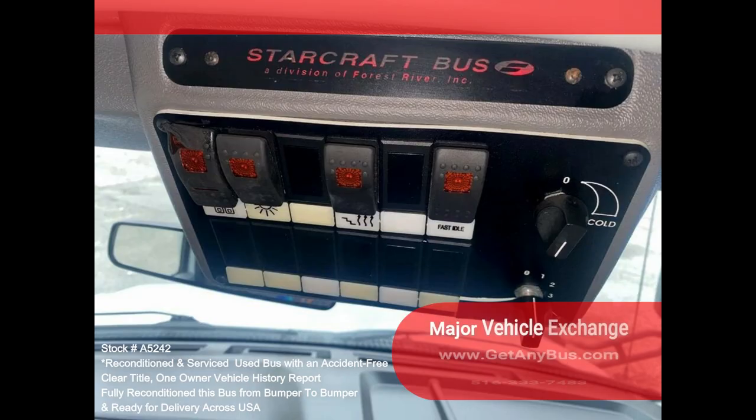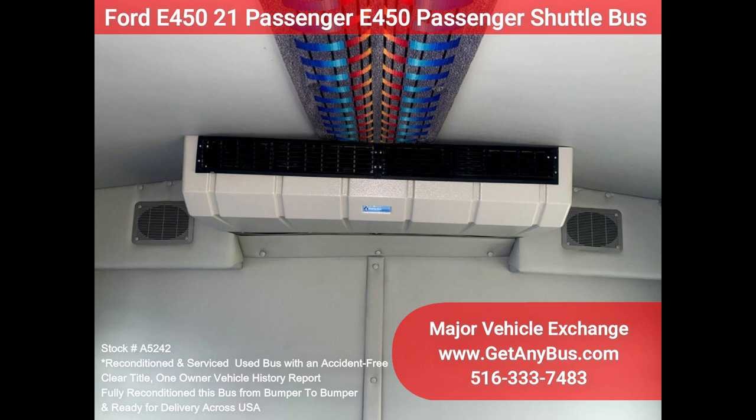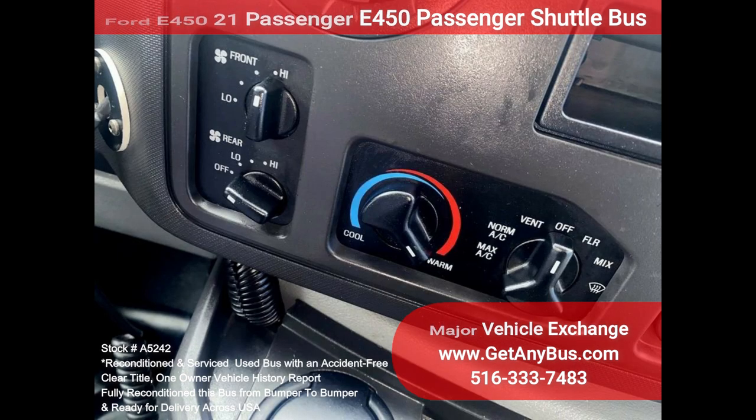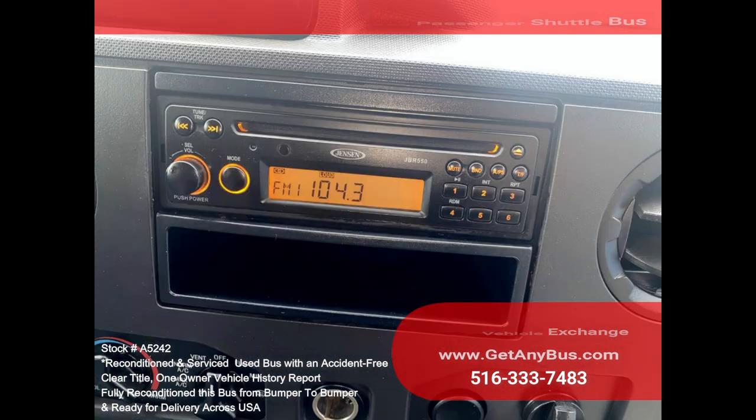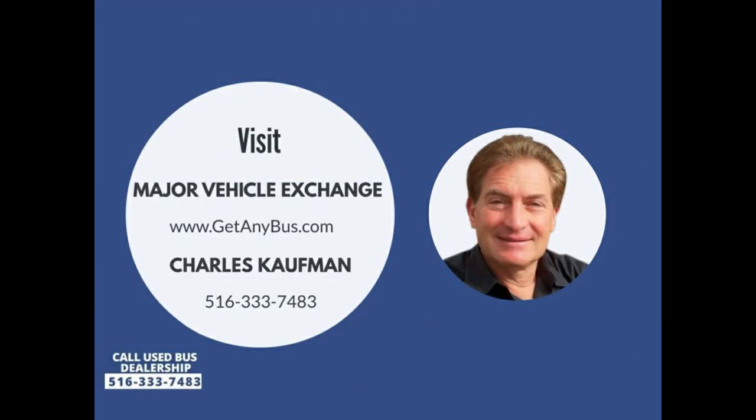Additional features include stainless steel entrance rails with vanity panels, padded interior with overhead lighting, exterior entry lighting, rear luggage compartment, power electric heated mirrors, high-capacity front and rear air conditioning, more-ride suspension option, stainless steel wheel covers, rear heater, mud flaps, AM/FM audio system with speakers throughout. DOT equipment throughout. Please call Charlie at 516-333-7483 or visit www.getanybus.com.